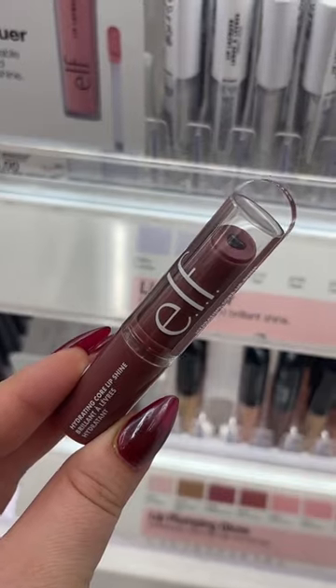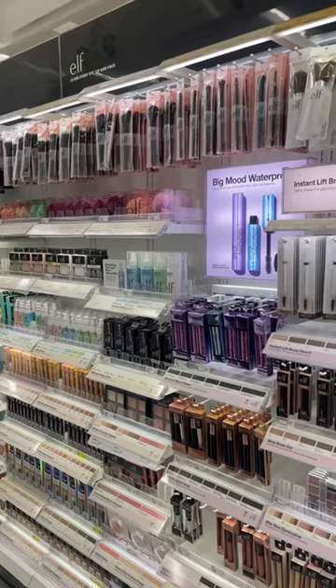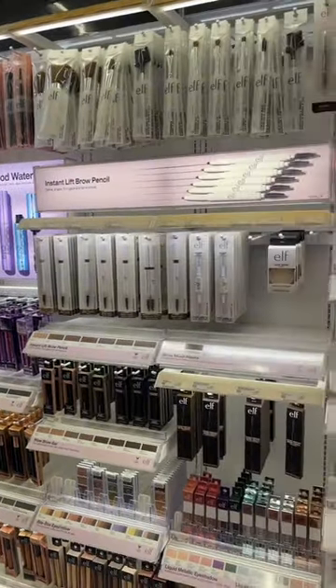And last but not least, one of my new loves — the Hydrating Core Lip Shines. They're so gorgeous and I love the shades. I have to know, what are your favorites from Elf Cosmetics?